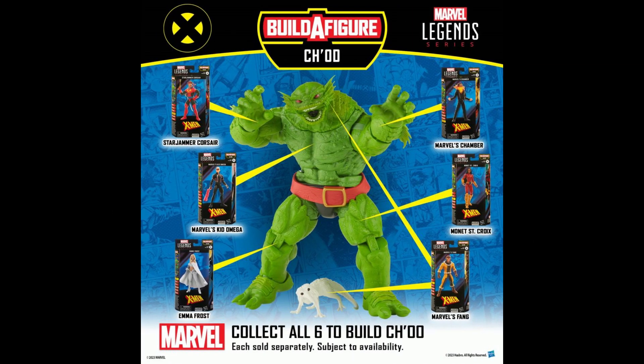Pre-orders for the wave have been officially announced to go up tomorrow, Tuesday January 10th, 2023, at 1 p.m. Eastern Time, and the wave is slated for a spring/summer release.